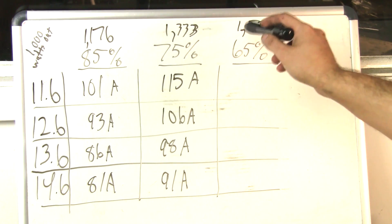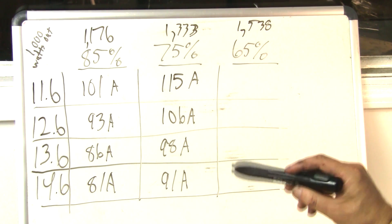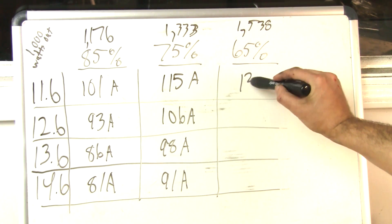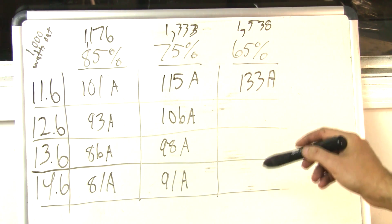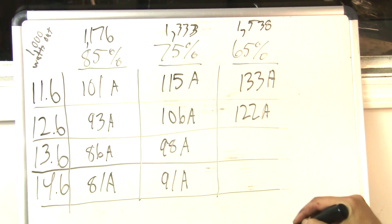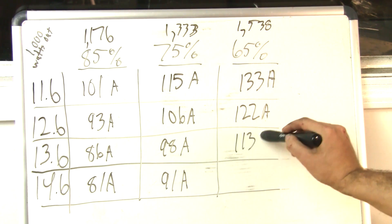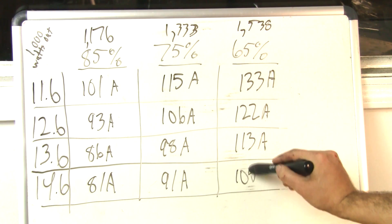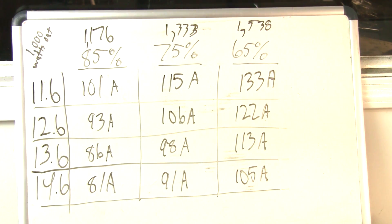At 65% efficiency with 1,538 watts of input power: at 11.6 volts, 133 amps; at 12.6 volts, 122 amps; at 13.6 volts, 113 amps; and at 14.6 volts, 105 amps. Again, all rounded to the nearest amp to keep it simple.